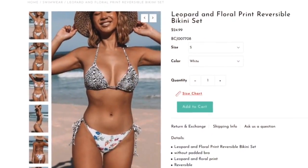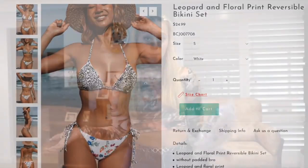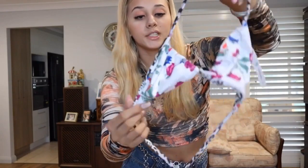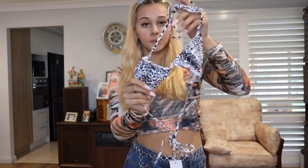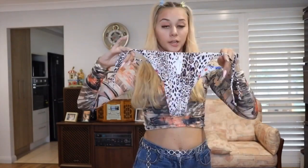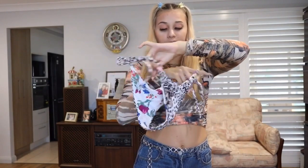Next bikini — not too sure what it is, so we're just going to unbox it. Starting off with the top: this one is also reversible. On one side it has a little floral print which is super cute, and the reversible pattern is leopard print. I'd probably wear it the floral way, but both are super cute. I'm obsessed with this one.